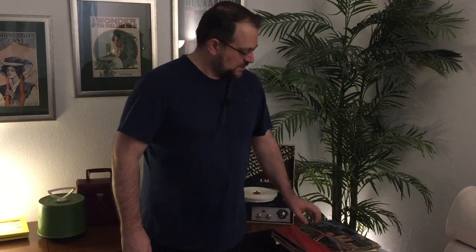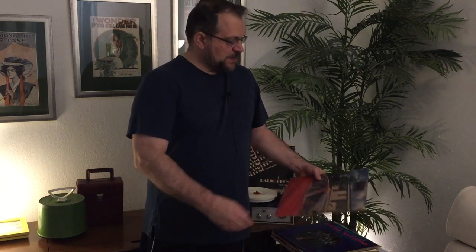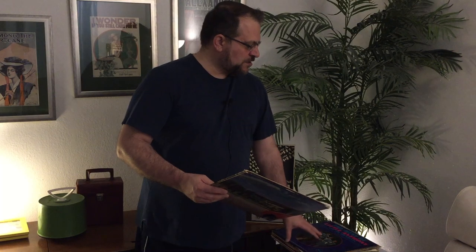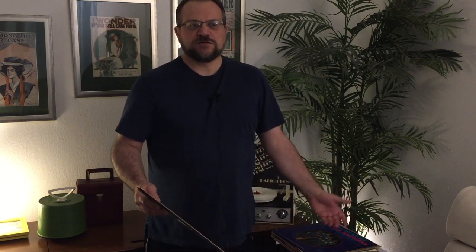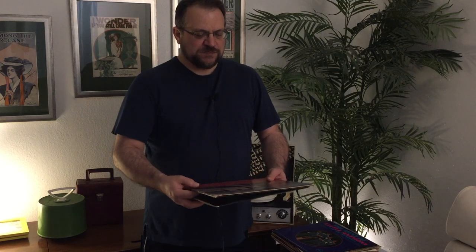Hey there, welcome back to Richard's Record Roundup. Got another stack of LPs here to share with you — no 45s today, nothing obscure as far as formats. Some of these I've had for a little while but just haven't played them yet. I just cleaned this stack, and usually until I clean them I won't listen to them, so they've remained in a box. Some of them I did get recently, but anyway I'd like to share with you what I've got.